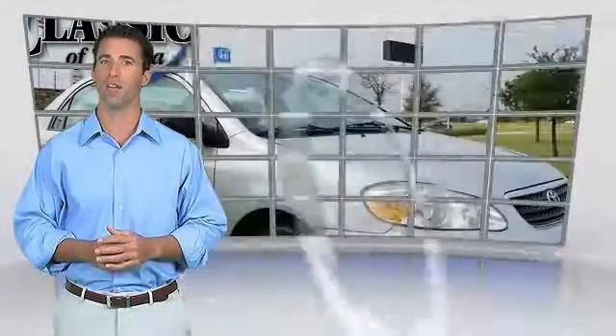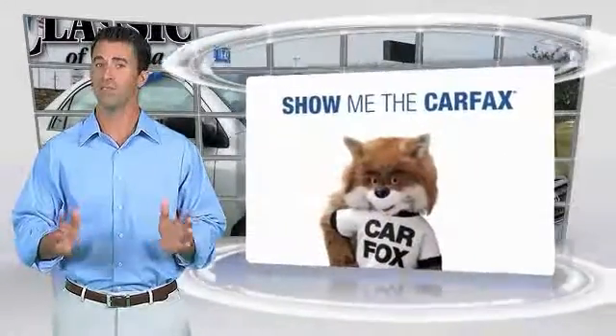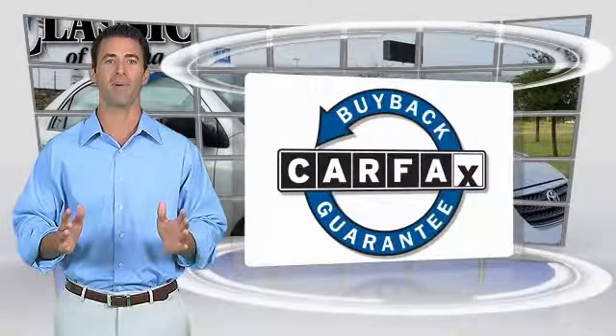Here's another high-quality vehicle with the Carfax Vehicle History Report. Be sure to find a complimentary copy of this report online or contact the dealership. This vehicle qualifies for the Carfax report.